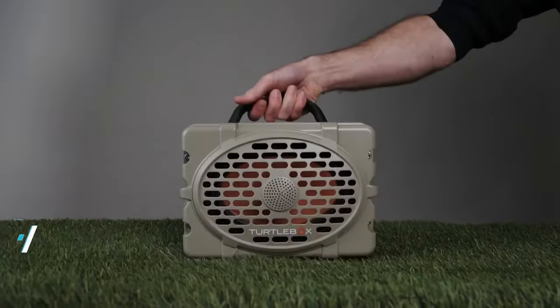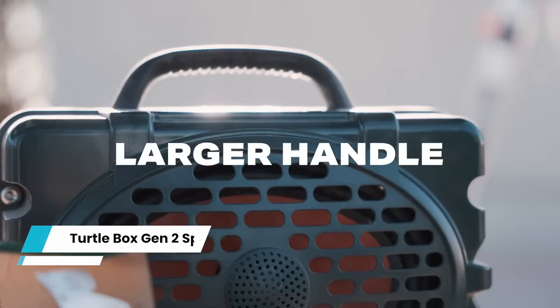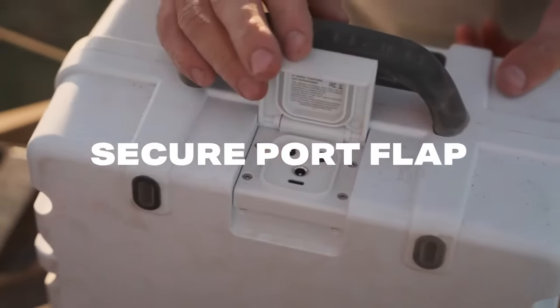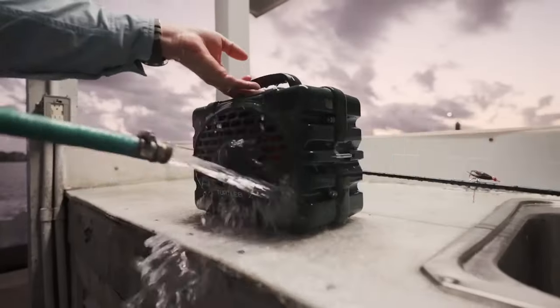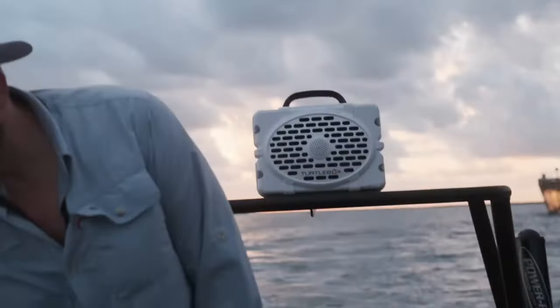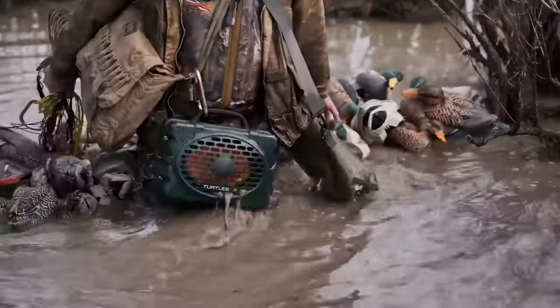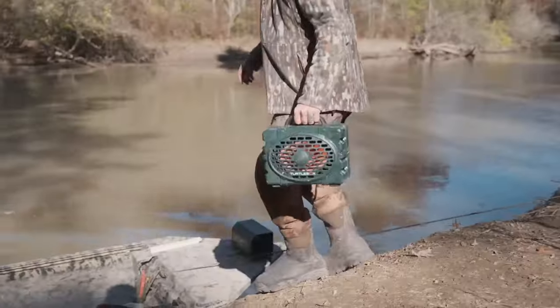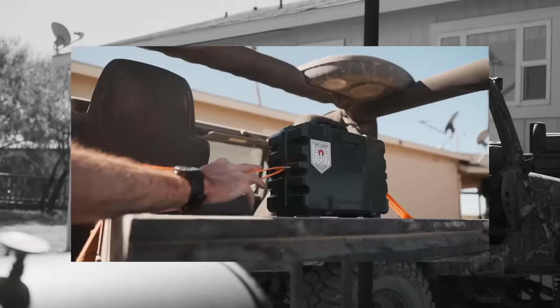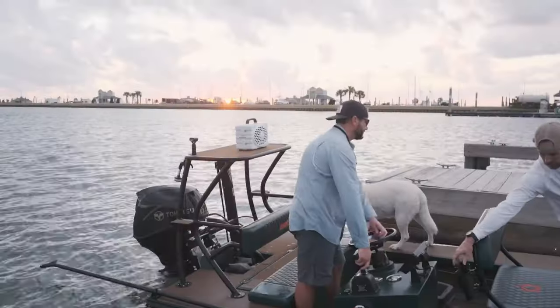Turtle Box Gen 2 Speaker. Turn up the volume on your outdoor adventures with the Turtle Box Gen 2 Speaker. This weatherproof speaker is built to withstand the harshest conditions while providing the highest quality audio experience, rated IP67. The Turtle Box speaker is resistant to dust, water, and shock. Whether you're deep in the wilderness, hitting the beach, or hosting a poolside gathering, this speaker is poised to rock, offering over 50 hours of continuous playback on a single charge.